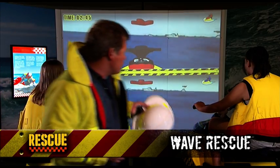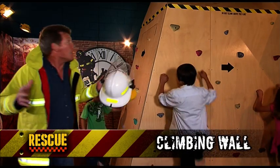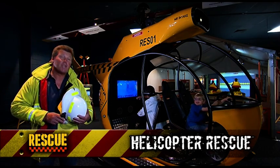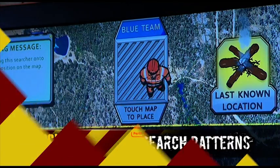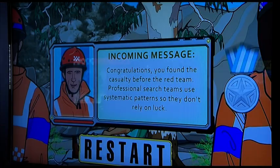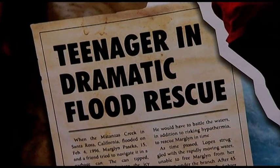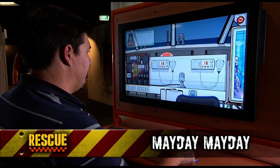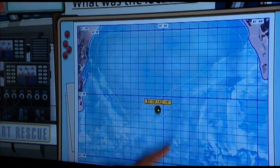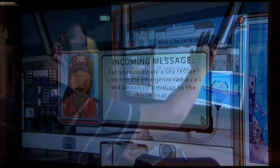Whether it involves jumping onto a jet ski and trying to find a swimmer lost at sea, the daunting task of climbing a sheer rock face, or using sophisticated aerial technology. This feature exhibition has been created in collaboration with Rescue and Emergency Services – offering an interactive and engaging opportunity for visitors to experience real life scenarios, getting up close and personal with the techniques used by rescuers, and feeling the intensity of these highly charged situations.